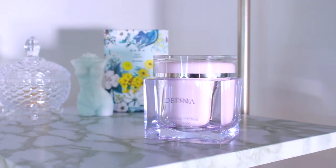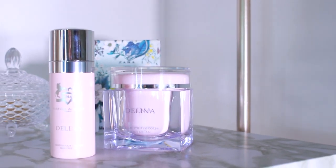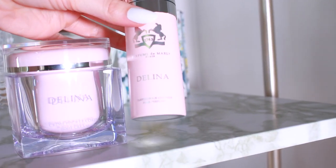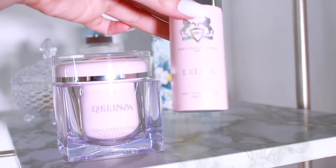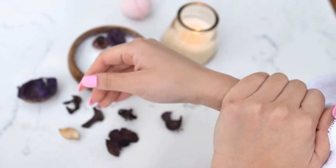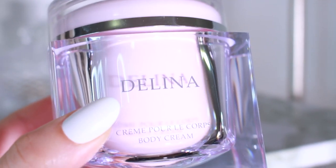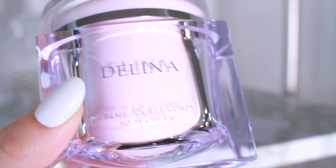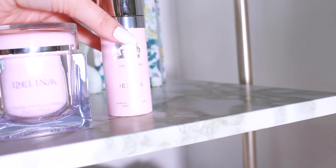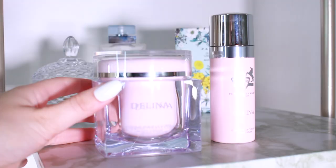Next is Delina by Parfums de Marly. I don't have a full bottle yet, but here's a budget tip: you can get the lotion and the hair mist. If you combine these two, they project really well and smell very strong, so you can get away without having a full bottle. This lotion is probably the most luxurious lotion out there — it has the true essence of Delina and I was surprised by how strong it is. I wear the lotion and hair mist together to layer those two scents, and it's a more budget-friendly alternative.